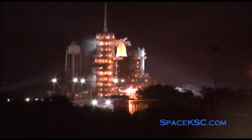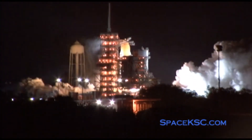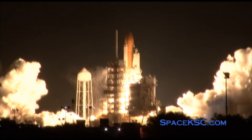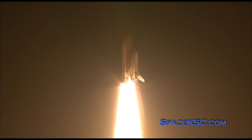Three engines up and ready — three, two, one, zero, booster ignition and liftoff of Discovery, blazing a path to scientific discoveries aboard the space station. Liftoff of Discovery.